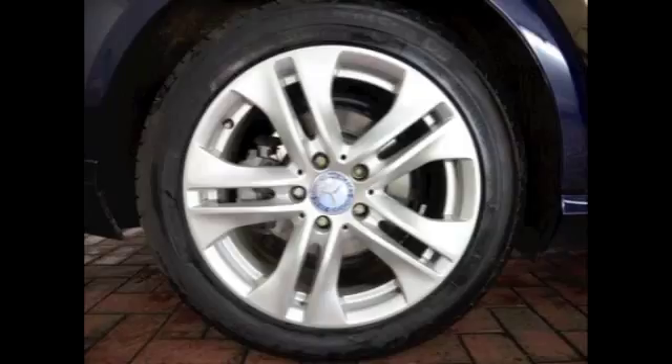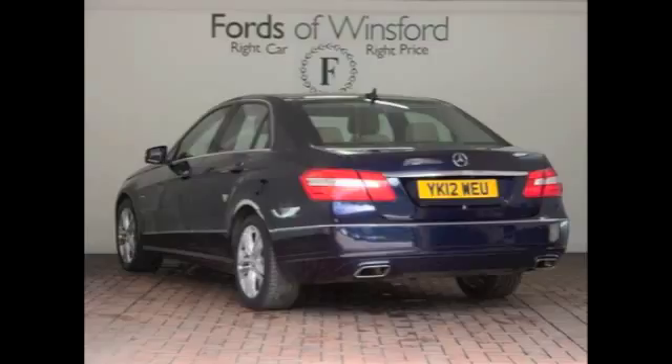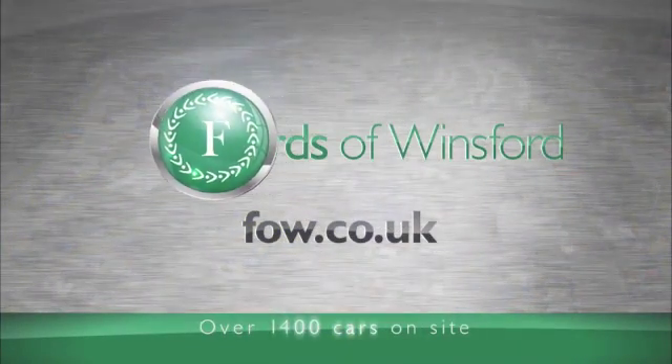If you want to find out a little bit more, why not give our team a call in our call centre — they can answer any questions you might have. Part exchange, finance of course, no problem. Bring your licence with you, have a test drive, and discover this great Mercedes for yourself at Fords of Winsford.